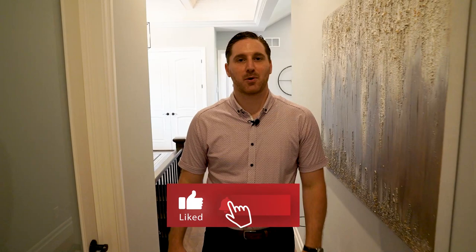Before I show you the master — if you like what you're seeing, make sure to hit that like button, subscribe to our channel, and share this video with everyone you know. Because this house is insane and nobody should miss it.